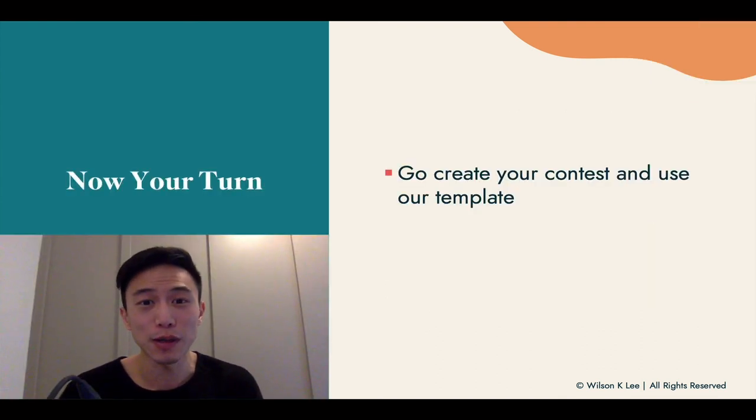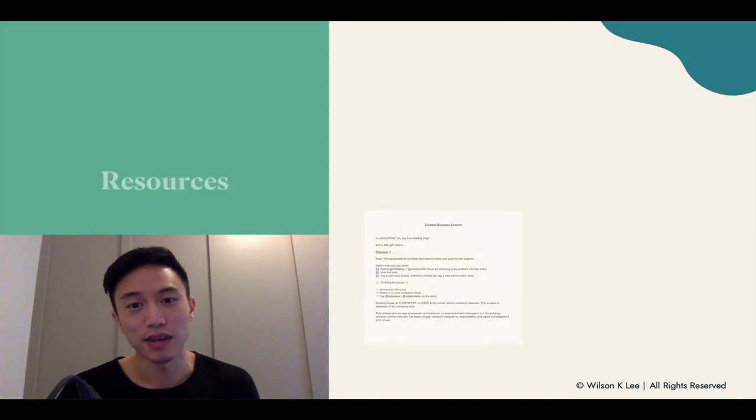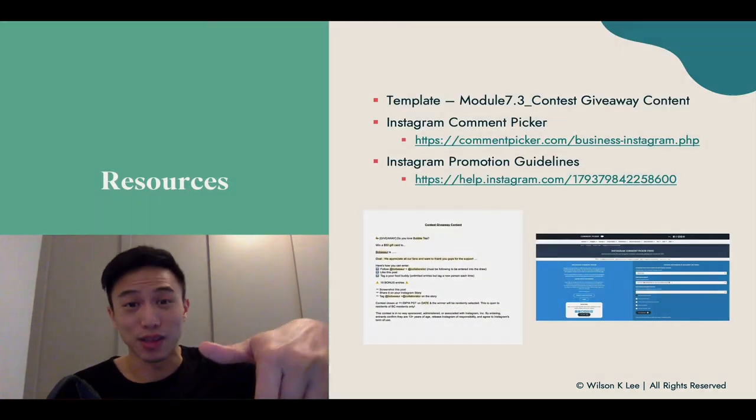Now it's your turn — go out there, create your first contest, use the template we supply in the links below, and good luck!